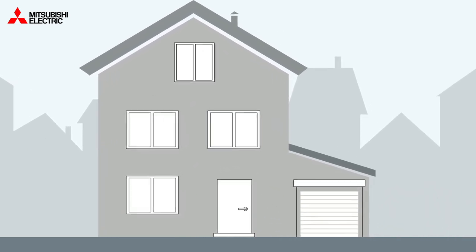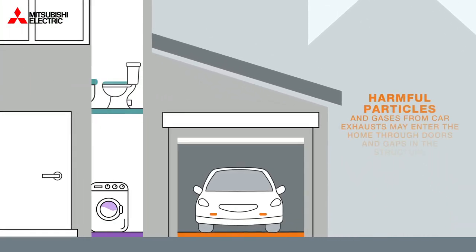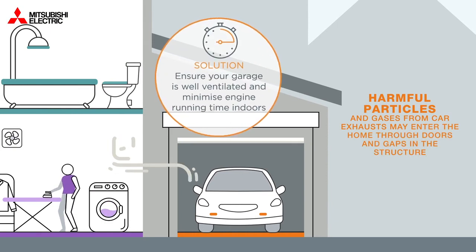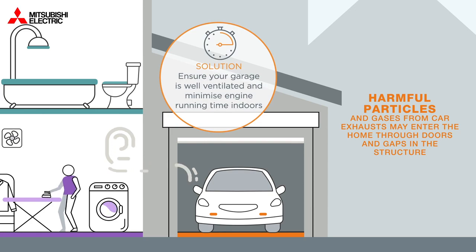Harmful particles and gases from car exhausts may enter the home through doors and gaps in the structure. Ensure your garage is well ventilated and minimise engine running time indoors.